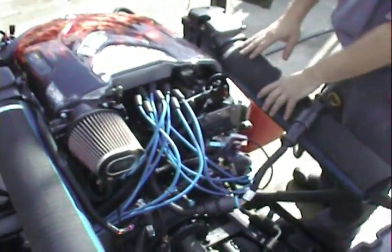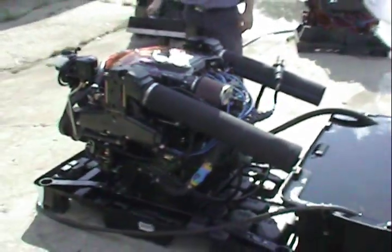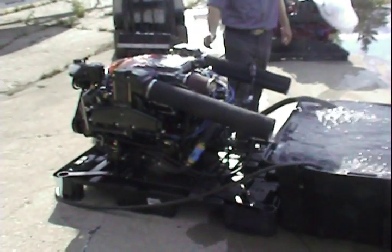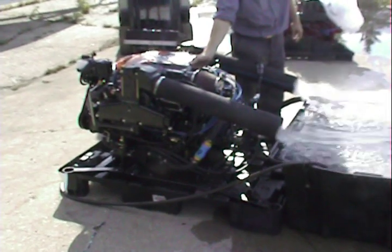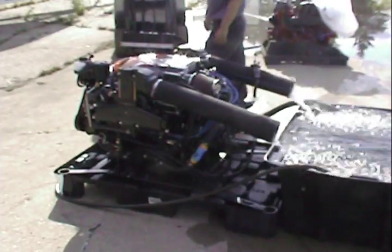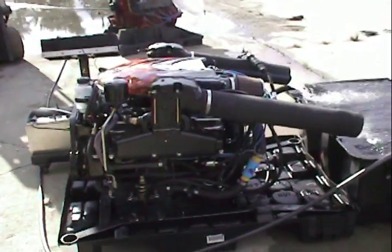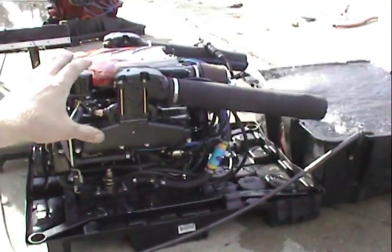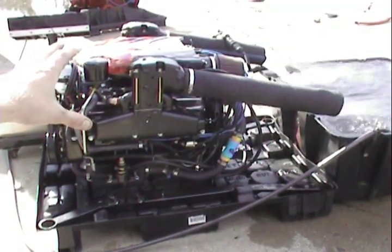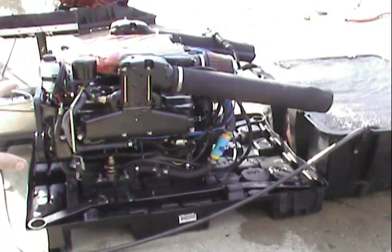Let me fire it up here and we can hear this bad boy run. Our engine idle speed here is at 700 RPM — it's not 600 like a standard carbureted engine, and it cannot be controlled. It is 700 stock and it can't be adjusted.